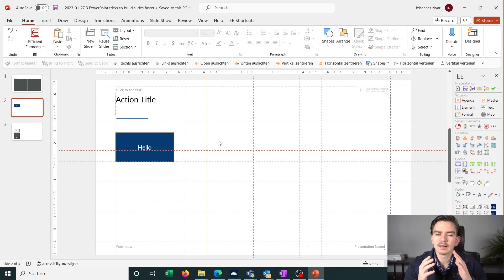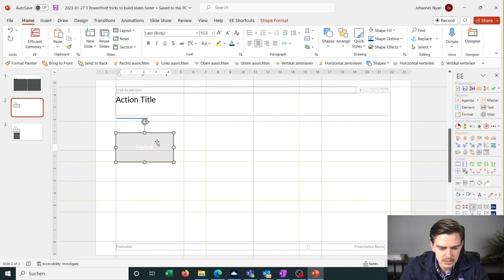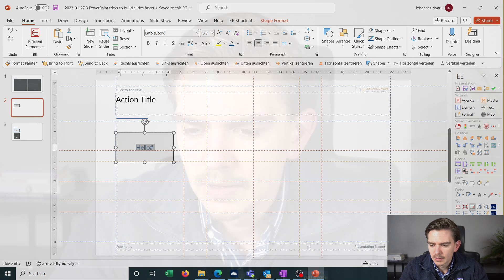It takes some time at the beginning to get used to this, but it helps you become really quick. With only a few keystrokes it becomes second nature to change colors, font sizes, or boxes much faster. I don't even think about how these shortcuts work anymore — they really save you a lot of time, so I highly recommend getting used to them as early as possible.